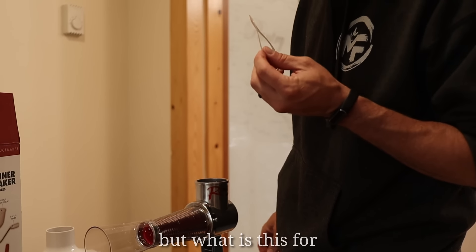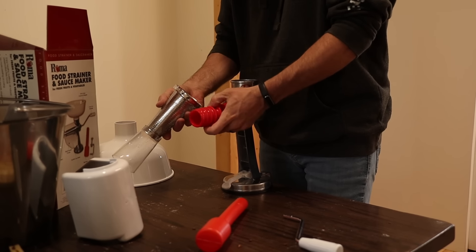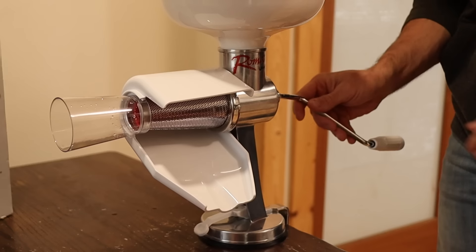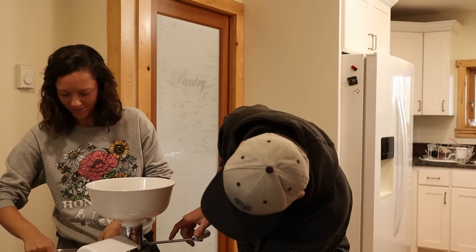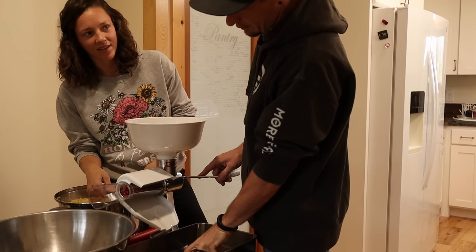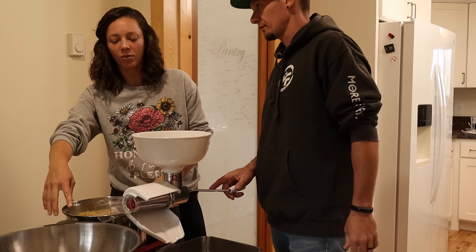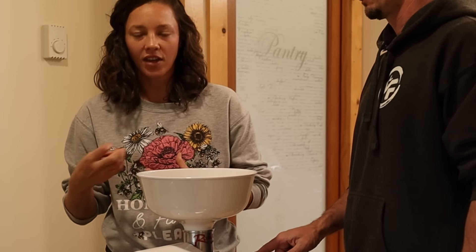There is an instruction booklet in here, but I can just go by the picture. In theory, apples will go in the top here, they'll go through this mesh strainer, and the good stuff should come out here. And then the peels and seeds — the pulp comes out here. I think I'm going to run the pulp through at least twice to get everything out of it.